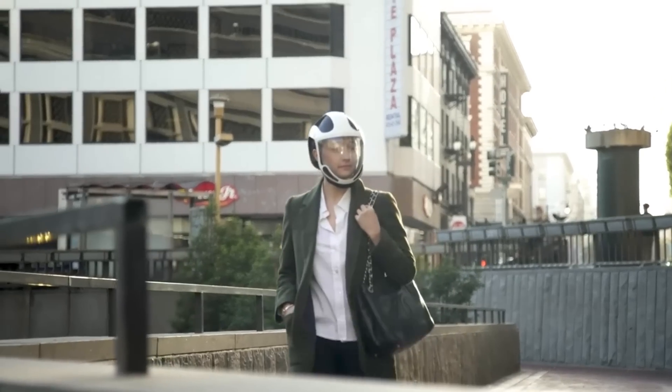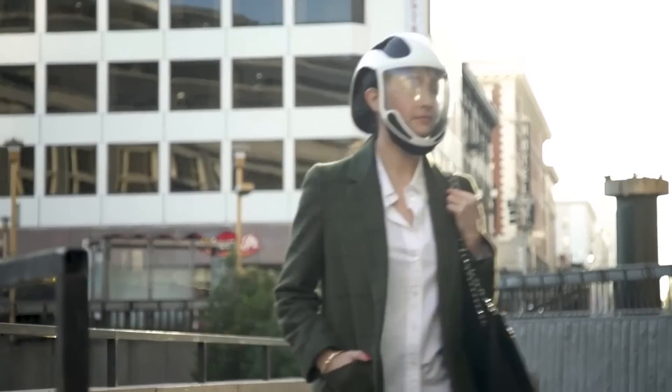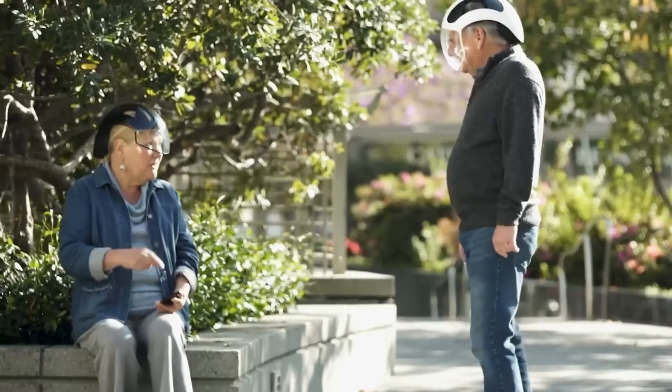With this protective mask with air filter, allergy sufferers can finally breathe peacefully. They just have to remember to change the filter.